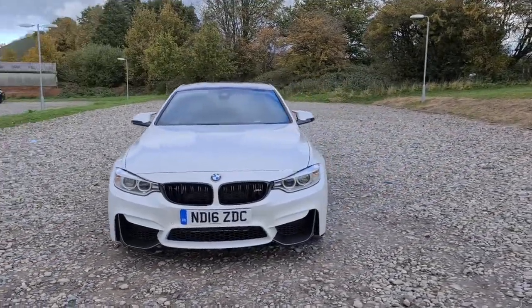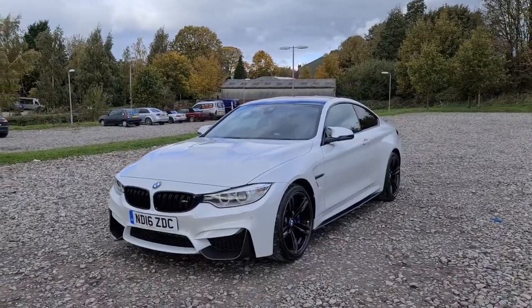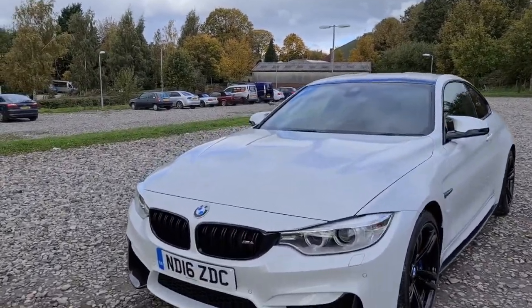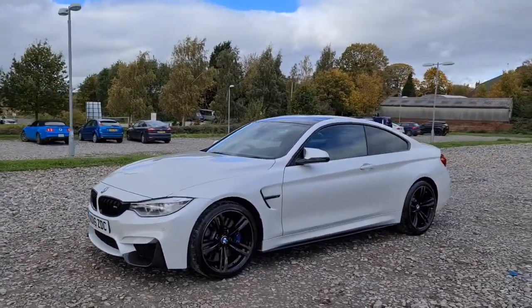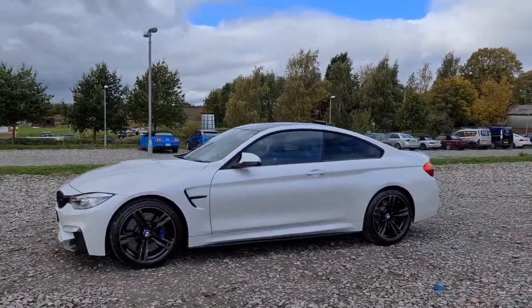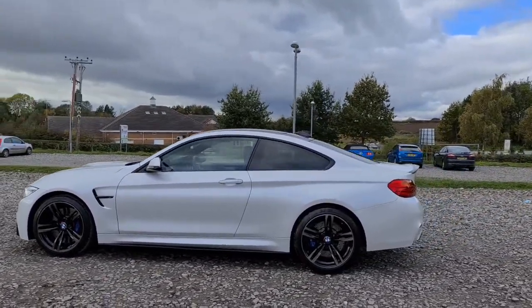2016 16-plate BMW M4. You've got 426 horsepower, 0-60 in 4.1 seconds, daytime running LED side lights, the exterior carbon fibre trim. You've also got the side skirt extensions, four completely unmarked unscratched 19-inch alloy wheels with the blue brake calipers and four premium tyres with grey tread.